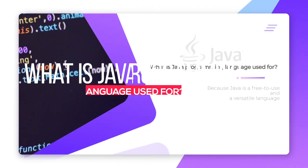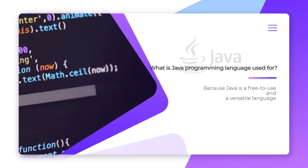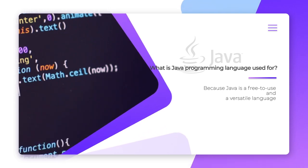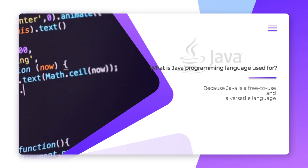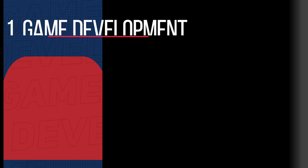What is Java programming language used for? Because Java is a free-to-use and versatile language, it builds, localizes, and distributes software. Some common uses of Java include game development.